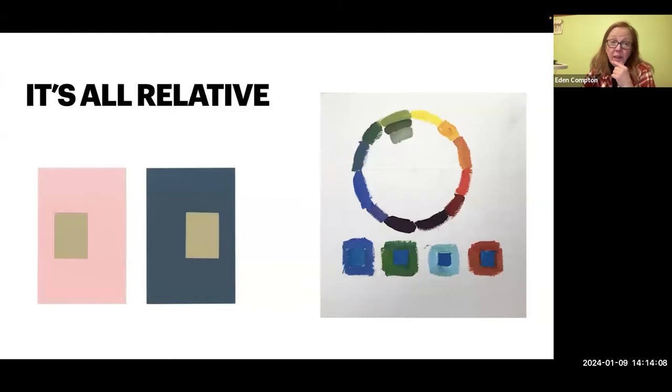It also affects the color. So on the left, you've got two blocks of color that are exactly the same. The one on the left looks more green because it's surrounded by the pink, which is its complement. The one on the right looks much lighter because it's surrounded by a darker color.